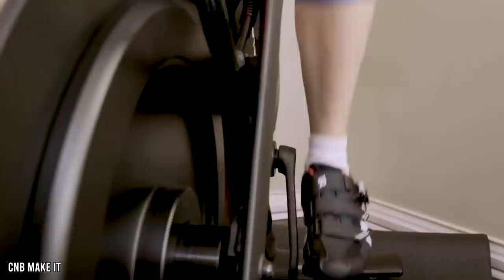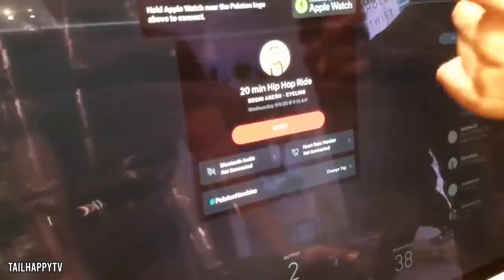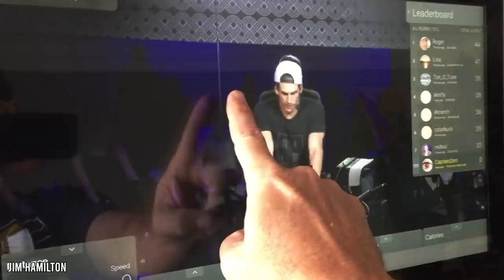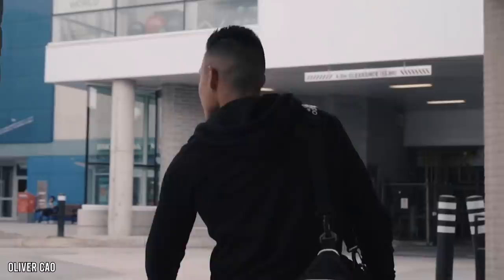Peloton has emerged as a frontrunner for combining cycling with digital interconnectivity. They've also made solo workouts competitive. Riders can compare their efforts — top speed, heart rate, distance traveled — with other people taking the live class. For on-demand classes, there's a leaderboard based on results of past participants. It gives time-sensitive people, those with busy schedules, or perhaps those without access to a gym, the opportunity to experience classes and competition.